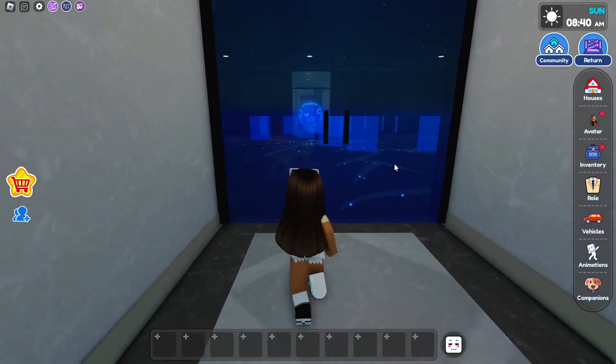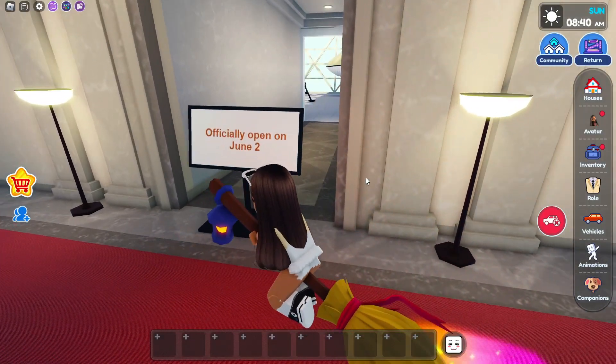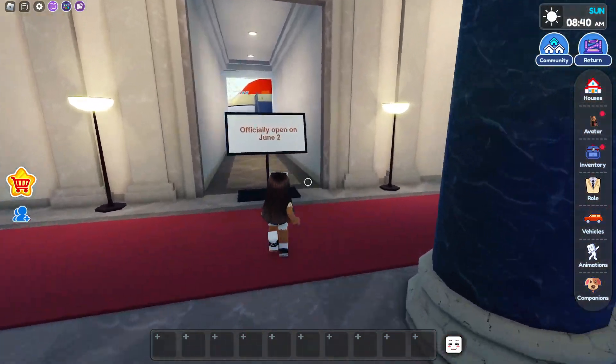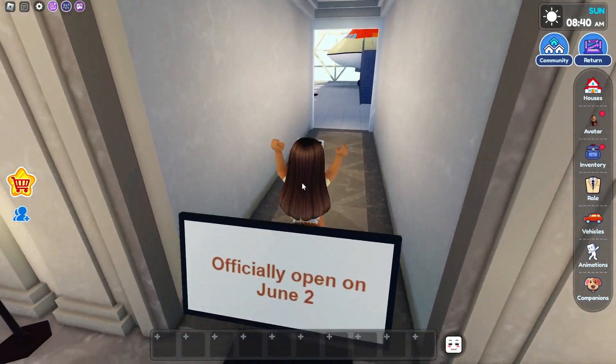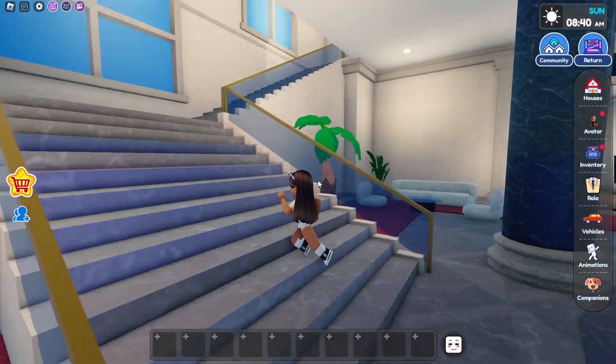So now we're gonna go over here and let's go to the aerospace, because I just saw that. Okay, so it's gonna be officially opened on June 2nd. So I'm guessing that's next Friday — this must be like some zero-gravity thing. But I can't even go inside! Oh no! But you guys can see a plane right there.